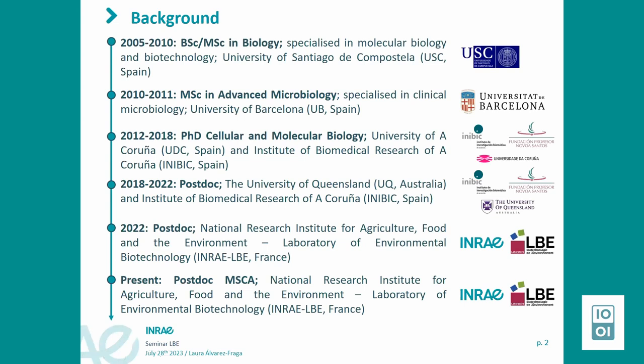I had a degree in biology and a master in advanced microbiology from Spain. I did my PhD in Spain, in A Coruña, and a postdoc at University of Queensland in Australia, in collaboration with A Coruña as well. Last year I was working for four months here at LVU in the project Biogas Rio, and this year I started in June a new position as a postdoc in a project funded by the European Union under the Marie Curie program.